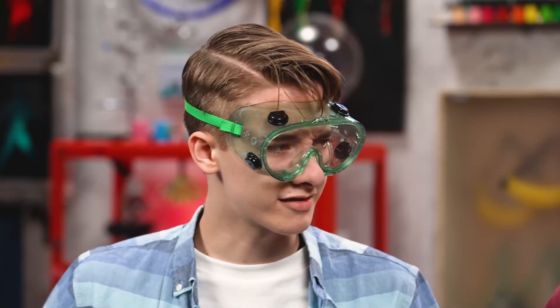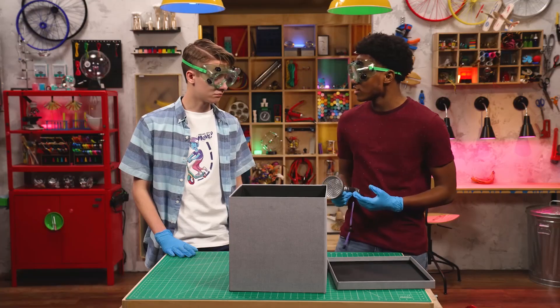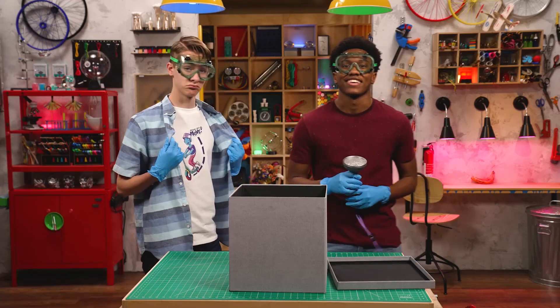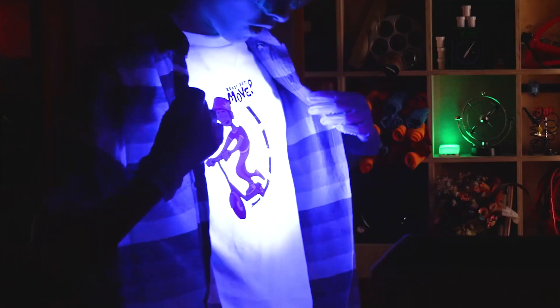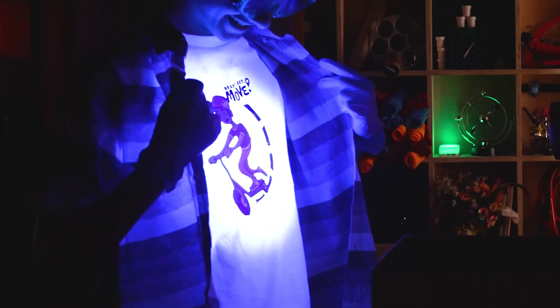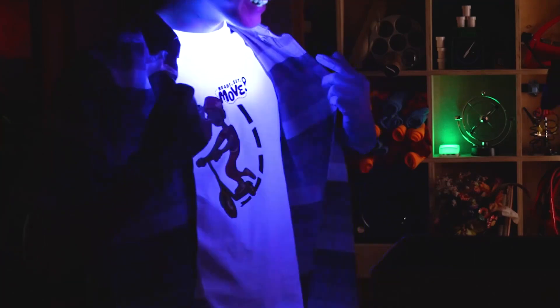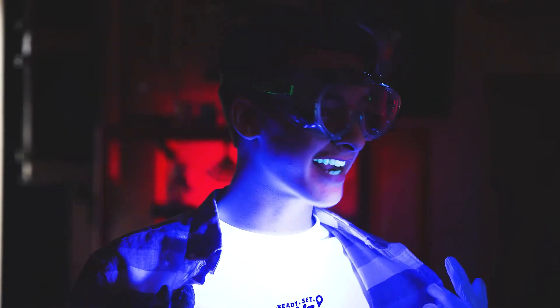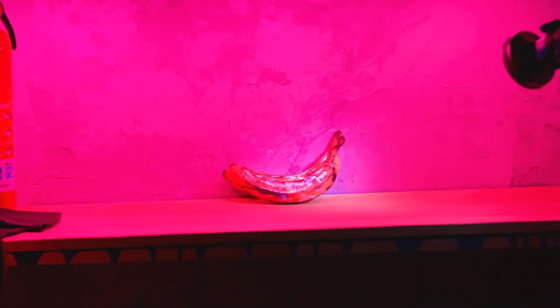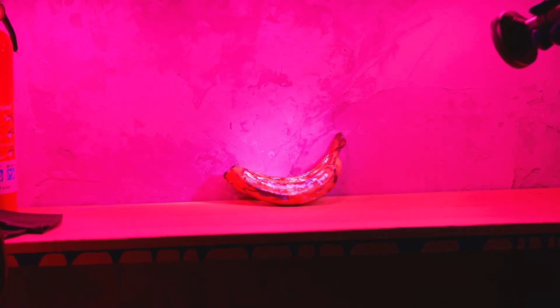Cool. I wonder what we can see with this. You're wearing a white shirt — watch this. Wow, look at your shirt. That's awesome. Your teeth look ridiculous. It's like I'm radioactive. What else can we see? Glowing fruit? That is totally awesome. Ripe bananas get fluorescent so that they can attract animals like fruit bats that don't see the normal range of light.